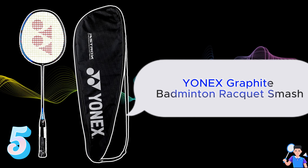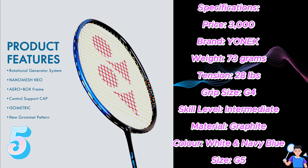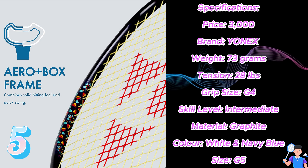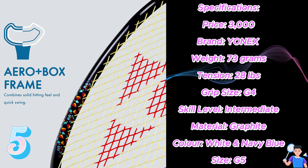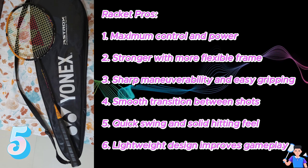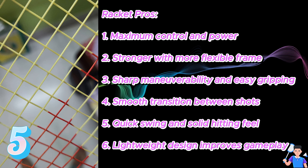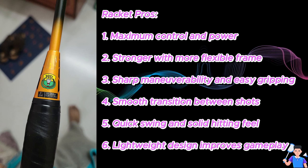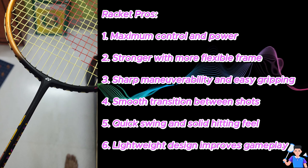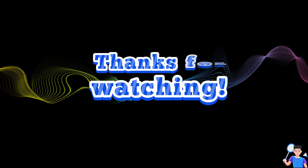Number 5: Yonex Graphite Badminton Racket Smash. Specifications — Price: ₹3,000, Brand: Yonex, Weight: 73g, Tension: 28lbs, Grip Size: G4, Skill Level: Intermediate, Material: Graphite, Color: White/Navy Blue, Size: G5. Pros: 1. Maximum control and power, 2. Stronger with more flexible frame, 3. Sharp manoeuvrability and easy gripping, 4. Smooth transition between shots, 5. Quick swing and solid hitting feel, 6. Lightweight design improves gameplay. Link in the description box below.